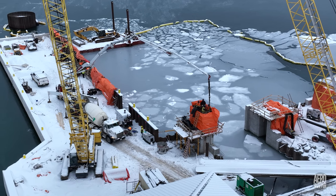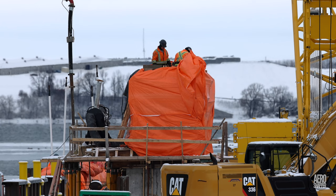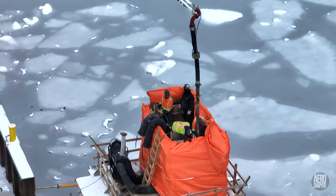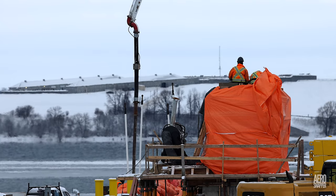Key task for the day: pouring the concrete on the tower that will support the ramp for the new ferry. It takes a small team to ensure precise placement and the removal of any air bubbles through vibration.